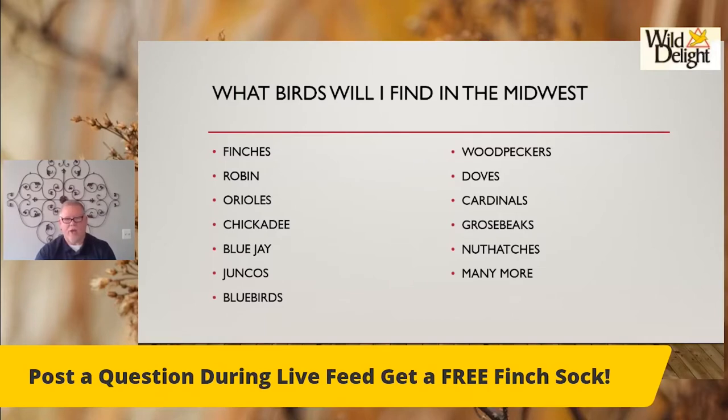Woodpeckers — many different varieties, probably my favorite bird. Some of them are 18 inches and then all the way down to about 4 inches. Very colorful birds. Doves — morning doves are basically ground feeders, but they make a great soothing sound. They're nice to have around and they're larger birds. Cardinals — for you Cubs fans — are the number one bird that people are trying to attract to their feeders. Beautiful birds. Grosbeaks kind of look like a cardinal with some black on them — more black and white with a little bit of red. And then you have nuthatches.